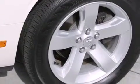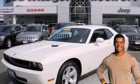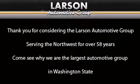This automobile won't last long at this price. Call and arrange a test drive now. Thank you for considering the Larson Automotive Group, serving the Northwest for over 58 years. Come see why we are the largest automotive group in Washington State.